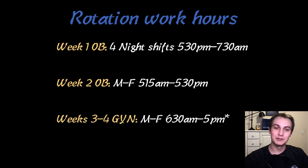Weeks 3 through 4 were my GYN rotation, Monday through Friday — similar surgical rotation. We were usually done by like 5 p.m., but there were days I went home at 2 or 3. This was right during the COVID crisis, and they had canceled a lot of elective surgeries, so there was even one day where they told me to just go home because there was nothing for me to do. I studied on this rotation way more than I studied on my surgery rotation, and my shelf exam score was quite a bit higher because of that.